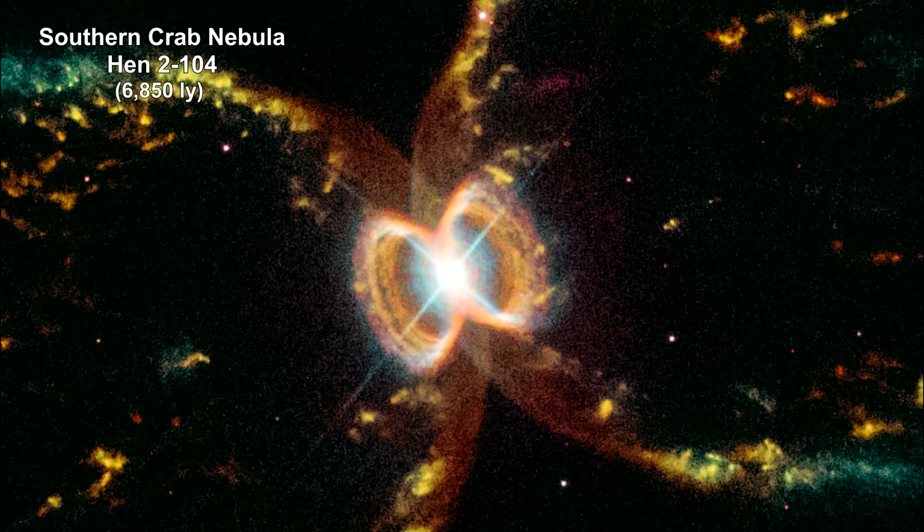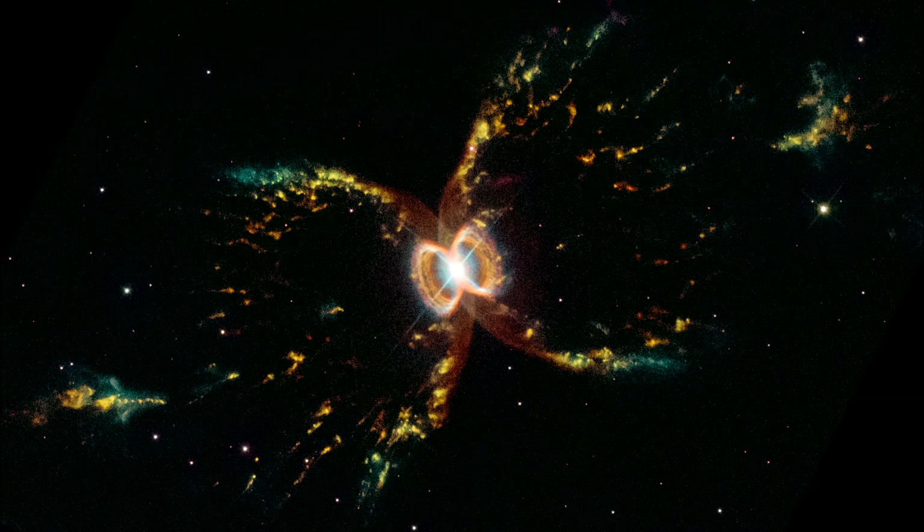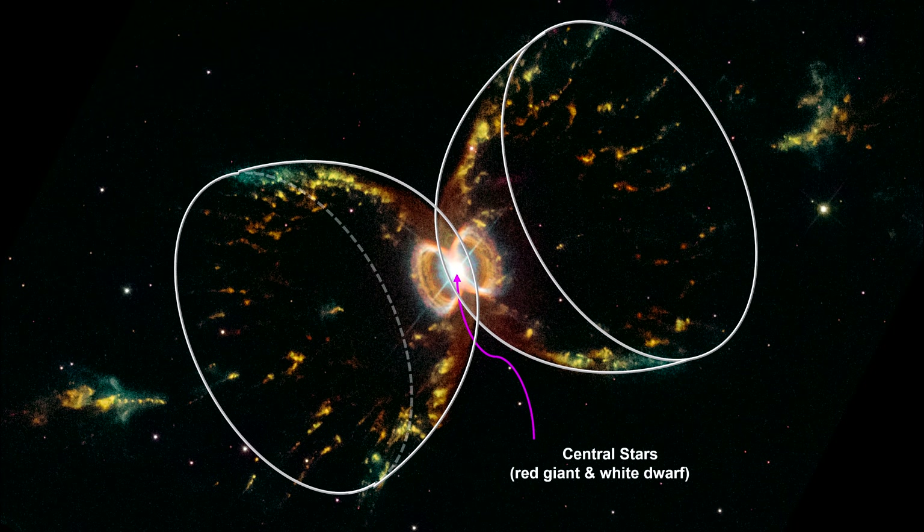This nebula, nicknamed the Southern Crab, is located in the Southern Hemisphere, 7,000 light-years from Earth. It has two stars at the center: an aging red giant star and a white dwarf. The red giant is shedding its outer layers. Some of this ejected material is attracted by the gravity of the companion white dwarf. The result is that both stars are embedded in a flat disk of gas stretching between them. This belt of material constricts the flow of gas so that it only speeds away above and below the disk. The result is an hourglass-shaped nebula. The bubbles of gas and dust appear brighter at the edges, giving an illusion of a crab-leg structure.